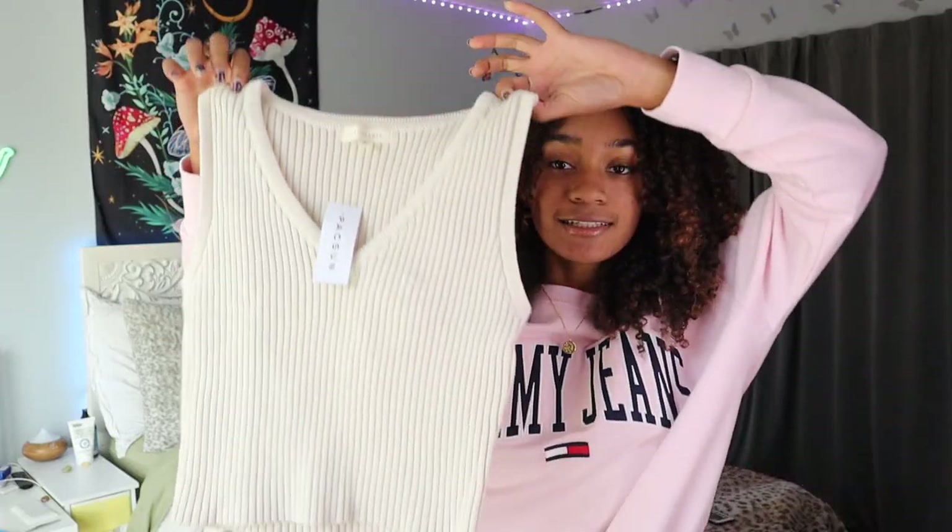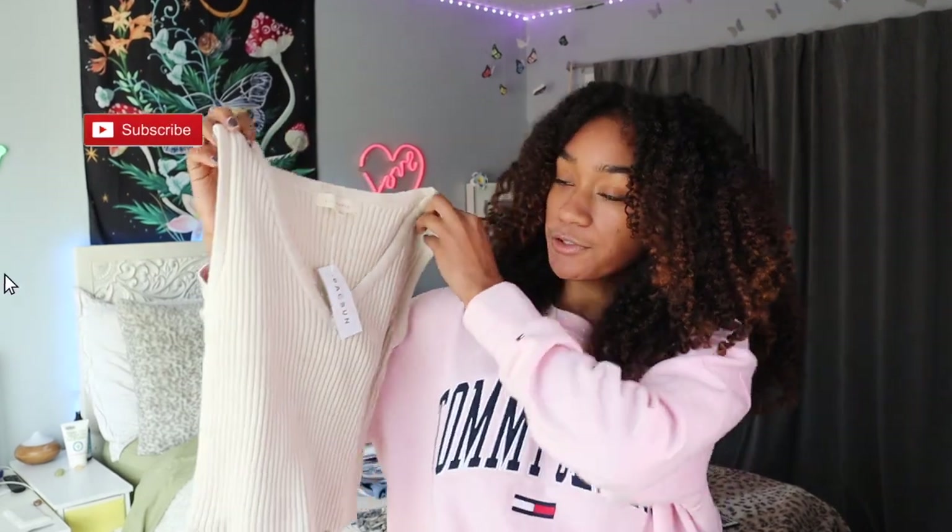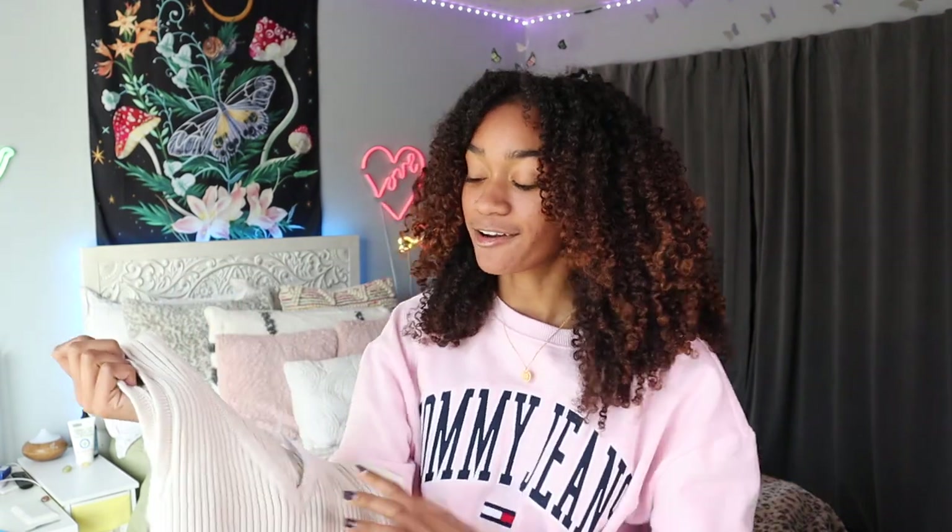The next thing from PacSun is this sweater vest. It's kind of this beige, cream, oatmeal-ish color — technically sand. It's that ribbed material so it's super stretchy. This is one of those things that's just perfect for layering and styling in different ways because it'll be so easy to throw on a long sleeve or a turtleneck underneath and call it a day. I got this in a size small, it's kind of cropped a little bit, and you can find ways to wear a sweater vest all year long.